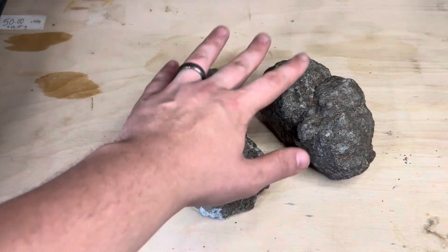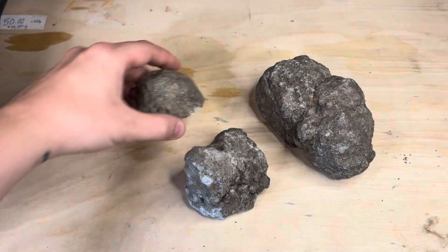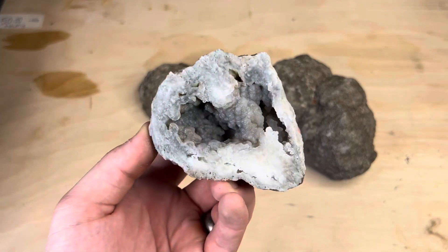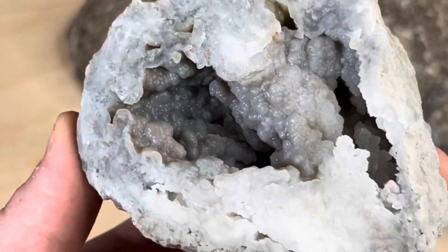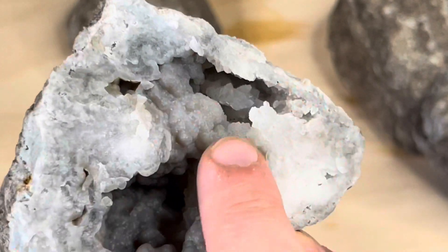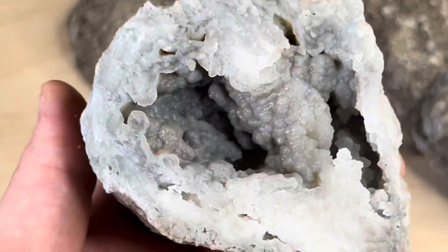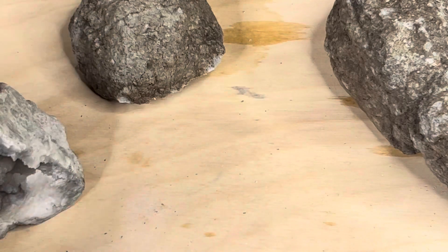Guys, these things are crazy. We're going to start off with this half here, which has got some absolutely beautiful botryoidal chalcedony inside. We have a little bit of quartz up in this part of the pocket as well. Really, really beautiful. So beautiful.